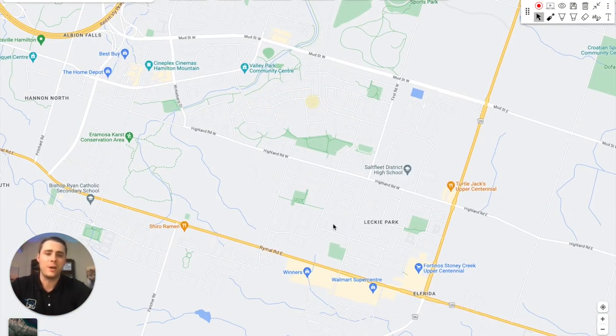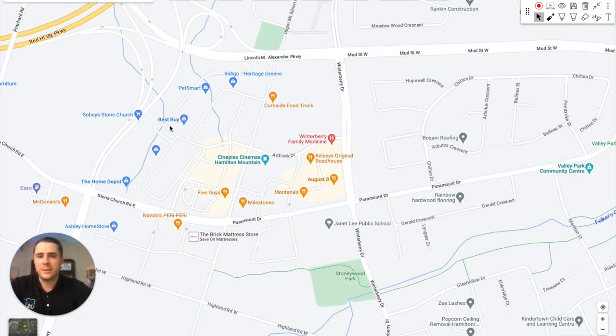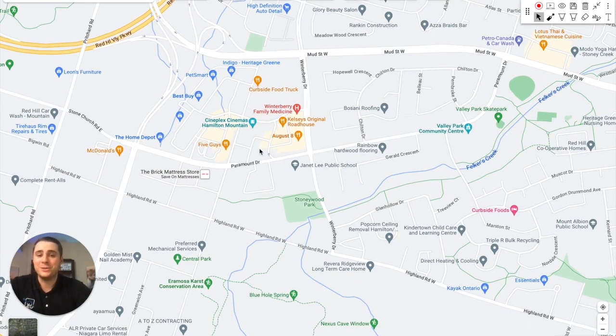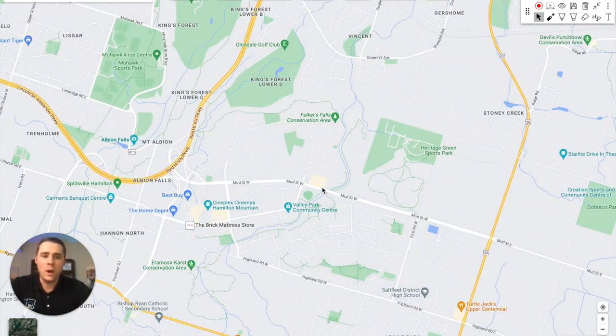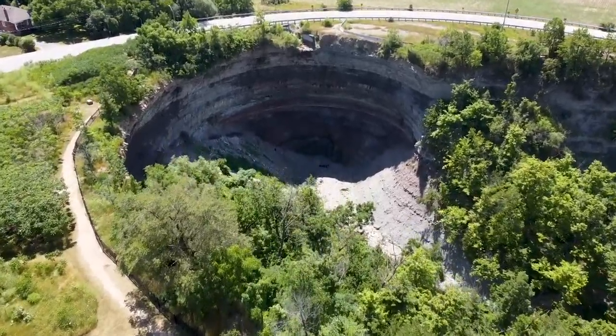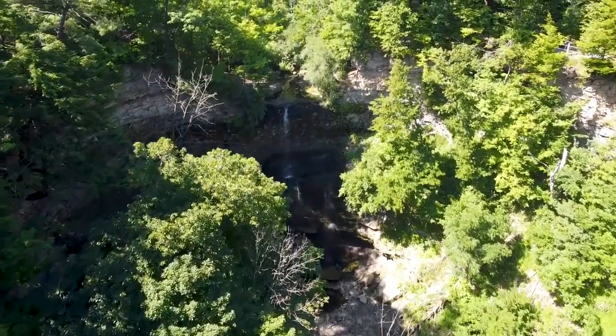In this newer Stony Creek Mountain area, there are two major shopping clusters — one along Rymal Road and Upper Centennial, and another with Best Buy, PetSmart, Home Depot, Five Guys, Cineplex, Sushi Sonic, and August 8th sushi restaurant. If you're living here, you must check out Devil's Punchbowl along Upper Centennial — an absolutely stunning waterfall with spectacular views — as well as Falker Falls, the two most notable waterfalls in Stony Creek on the mountain.